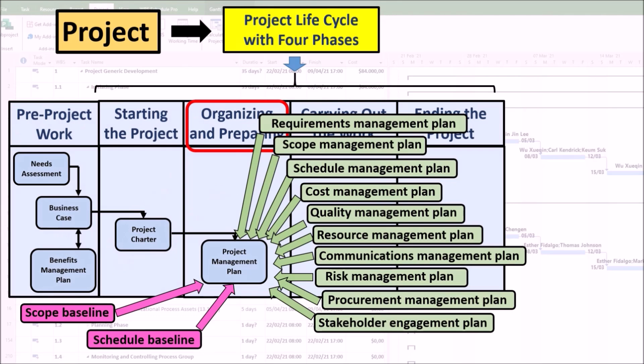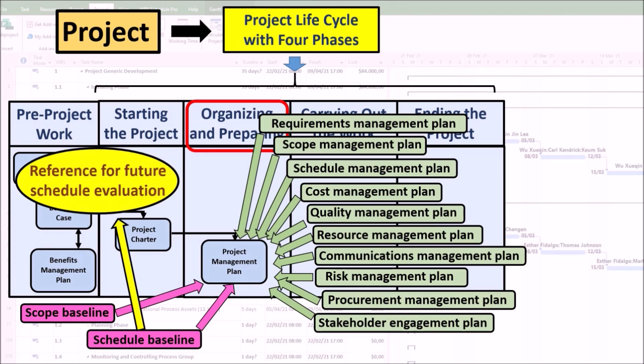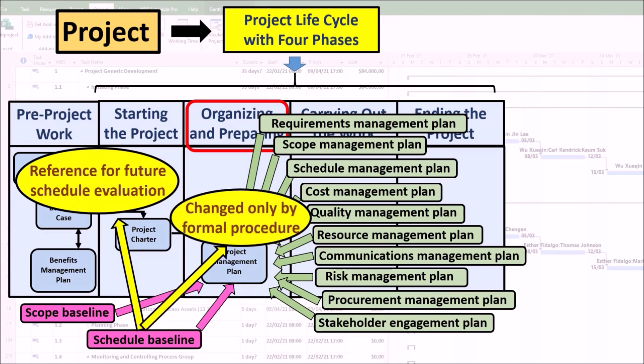The schedule baseline contains the approved version of the schedule defined at the beginning of the project. It includes the original estimates, start dates, completion dates, and other information the project manager may want to baseline. It provides a reference point to monitor and measure project progress and performance objectively and quantitatively during periodic reviews performed throughout project execution. Deviations from the project schedule will be identified and actual results compared to the schedule baseline to assess whether the project is ahead or behind schedule. The schedule baseline can only be changed through formal change control procedures.